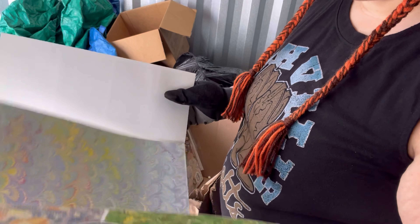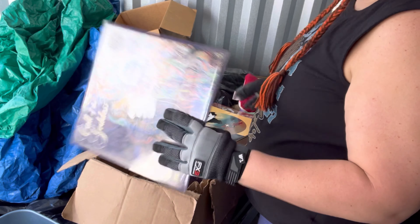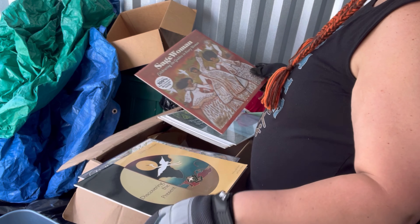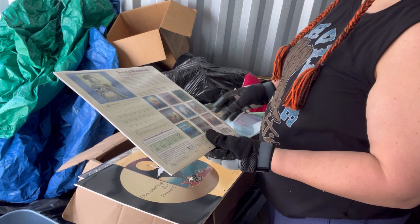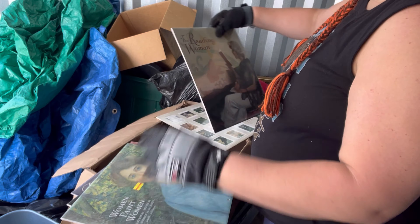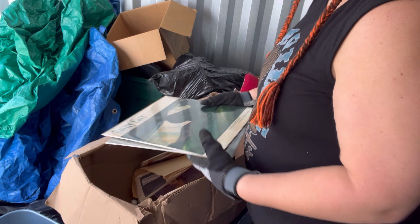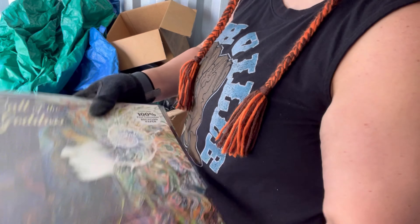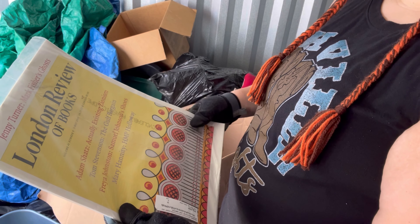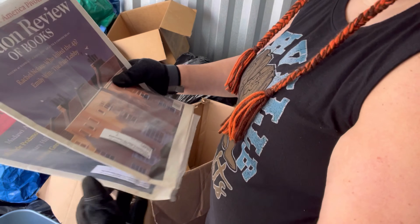Marbleized gift wrap paper, some calendars — 2008, 2004. I don't know, is there any value in old sealed calendars? London Review of Books, 2019 — there's a couple here.